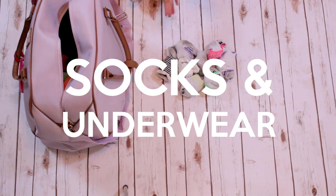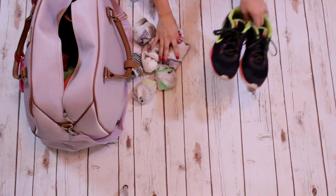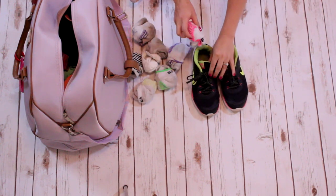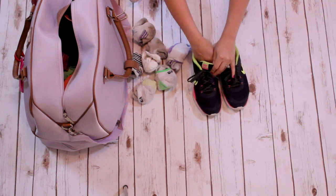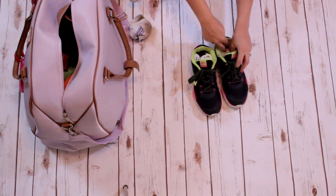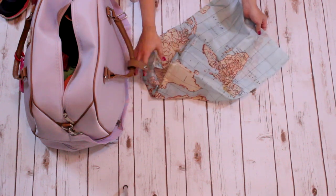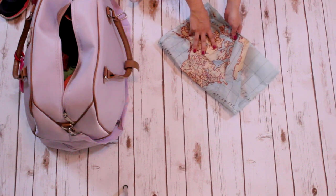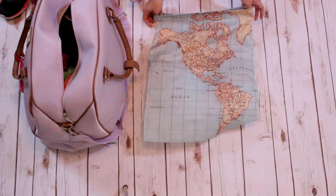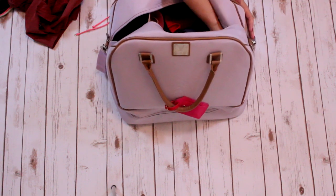Next is socks, underwear, and bras. I bring about seven pairs of socks, which I'll actually pack inside my tennis shoes. I don't need to bring that many socks even for a whole month because I'm going to be wearing sandals most days. All of the shoes will go in last, inside a bag so they don't get my clean clothes dirty — and at the end of the trip I can put my dirty clothes in that bag. I'm also bringing two pairs of swimsuits, which for me is more than enough. When you're touring a place like Europe you don't really have that many beach days.